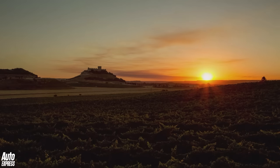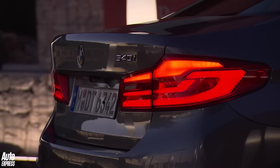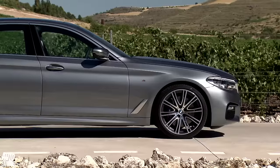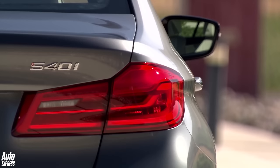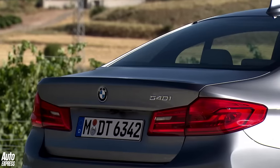5 really is the magic number for BMW. For more than four decades, the German firm's 5 Series saloon has been the object of desire for senior managers wanting to make an impact in the corporate car park. However, in recent years, the BMW has been overtaken by a whole host of desirable rivals, including the Audi A6, Jaguar XF and Mercedes E-Class. So BMW is fighting back with this — the all-new 7th generation 5 Series.